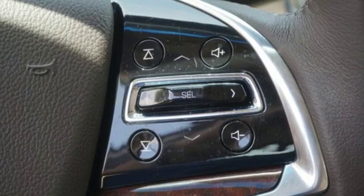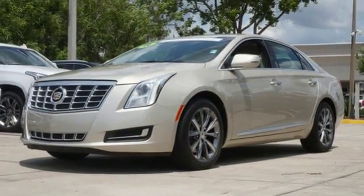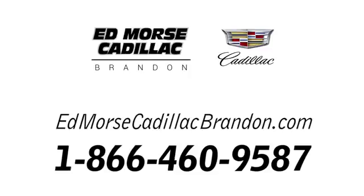Appreciate a new kind of technology in this user-friendly Cadillac. Bring it home today. Call us today at 1-866-460-9587. For value and for service, it's Ed Morse.